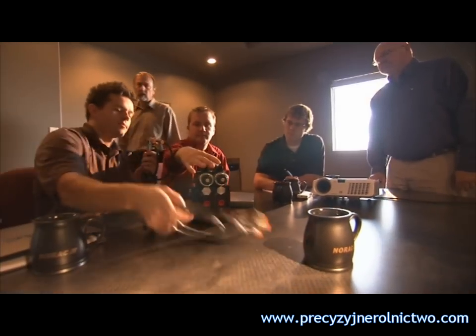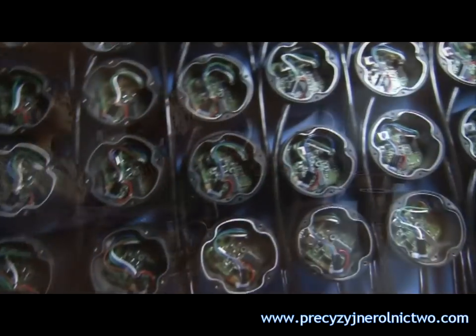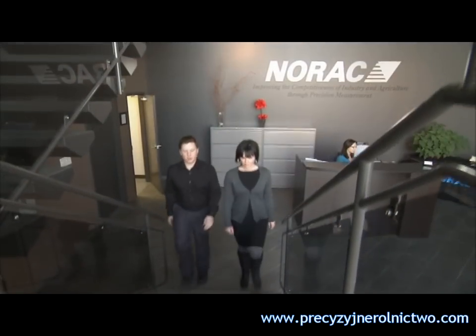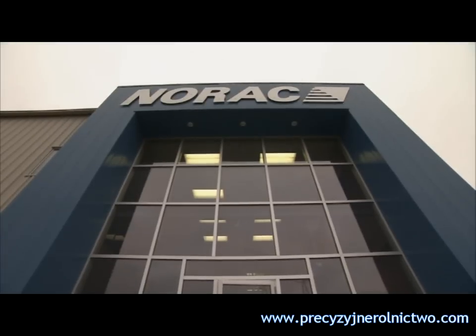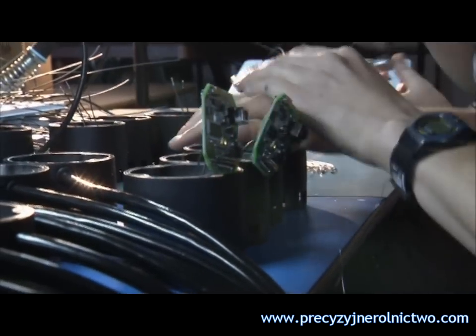Ag producers everywhere are discovering a world-renowned technology that is revolutionizing spray application: the UC4 Plus and UC5 spray height controller from NORAC Systems International. Based in the Canadian prairies, NORAC pioneered the most advanced height control technology on the market today.